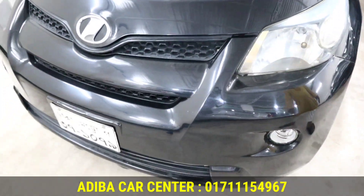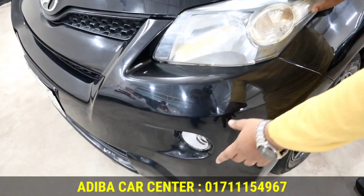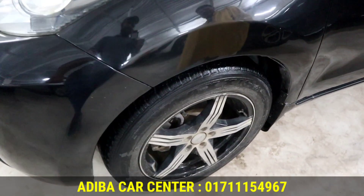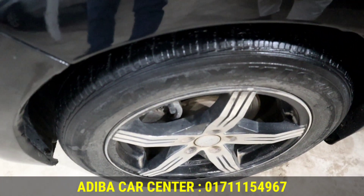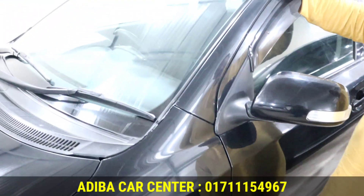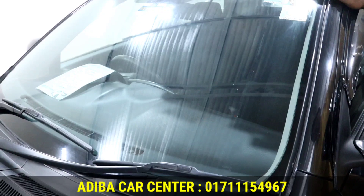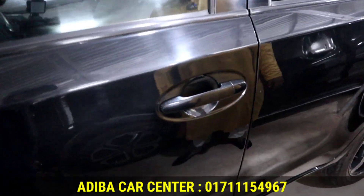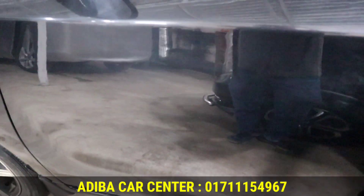The rear light is a black color red light. The fog lamp is present and the yellow indicator light is fresh. The glass is original and the lights are fresh.